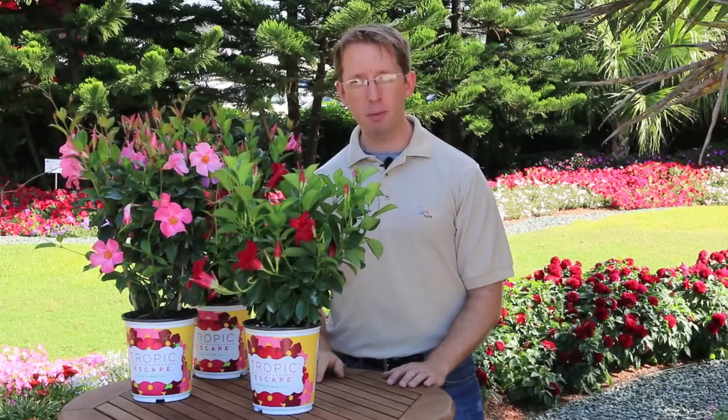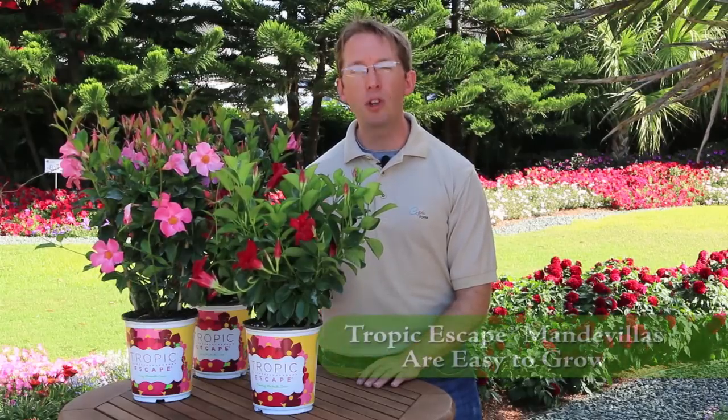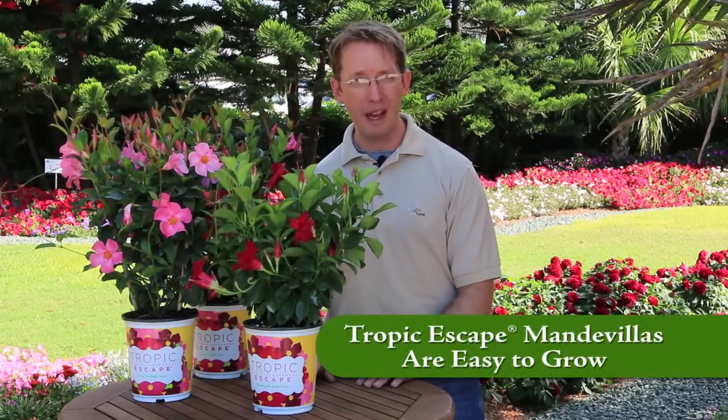Hi, I'm Justin Hancock, garden expert with Costa Farms, here in the beautiful Costa Farms trial garden. Tropic Escape mandevillas are some of the most beautiful, easy-to-grow plants for your garden, deck, or patio.